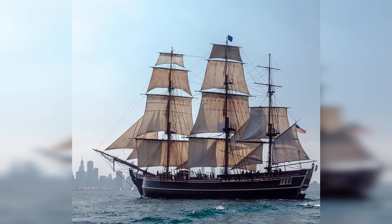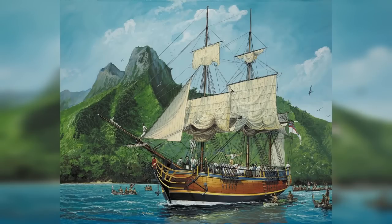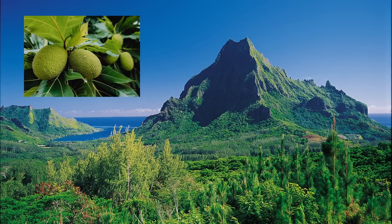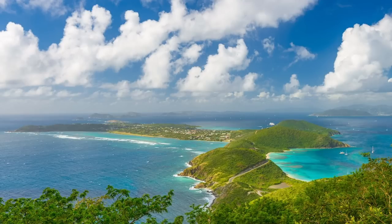The tall ship Bounty was a replica of an 18th century English cargo ship of the same name. The story of the original HMS Bounty is a tale for another day, but in brief, it was an English cargo ship built in 1784 that was purchased by the British Royal Navy with a particular mission in mind: to sail to Tahiti to pick up breadfruit plants and deliver them to the West Indies, where they could be planted to provide food for slaves.